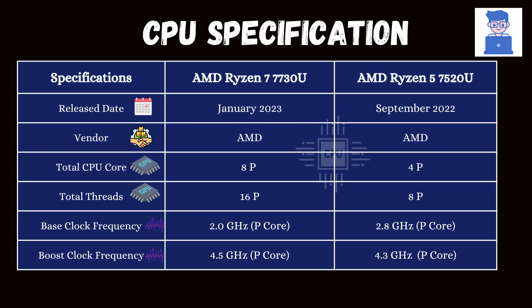Both processors are from AMD, with the Ryzen 7 7730U released 3 months after the Ryzen 5 7520U.